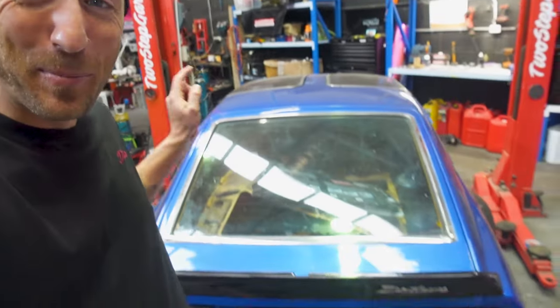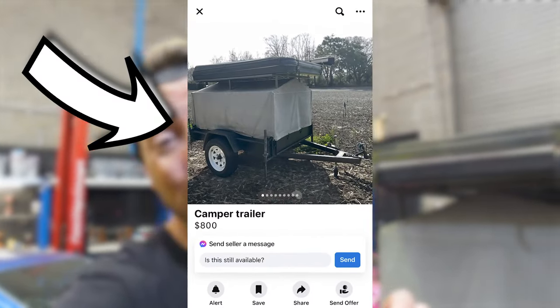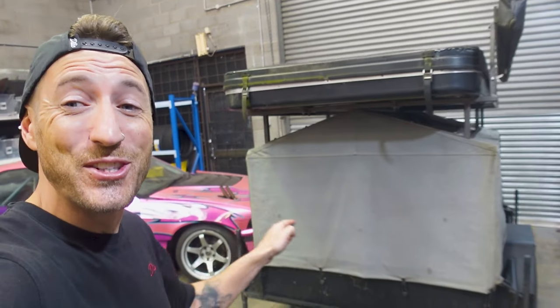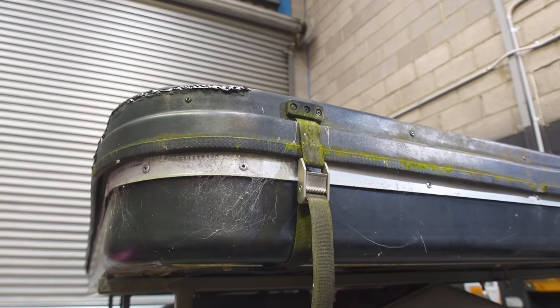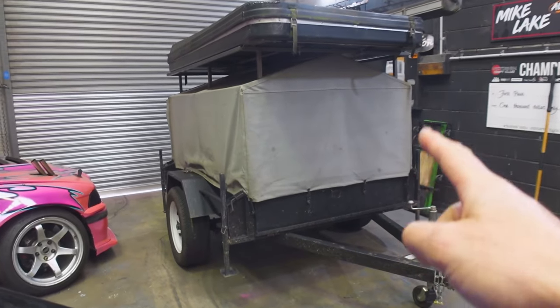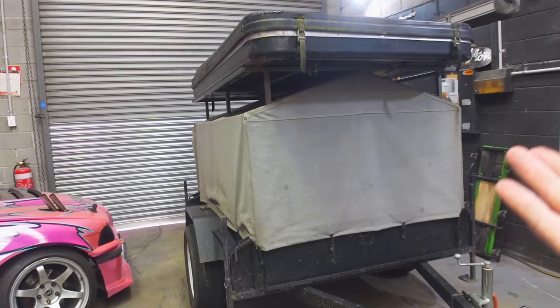I bought this camper trailer for $800 and in this video we are gonna take it camping. Of course we absolutely love building cars and go-karts on this channel but I also absolutely love the outdoors and going camping. Lately I decided it was time to upgrade so I jumped on Facebook Marketplace and that is when I found this gem. This is a homemade 6x9 camper trailer and although it looks a little rough around the edges, this thing has everything that we need to have a comfortable camping experience.